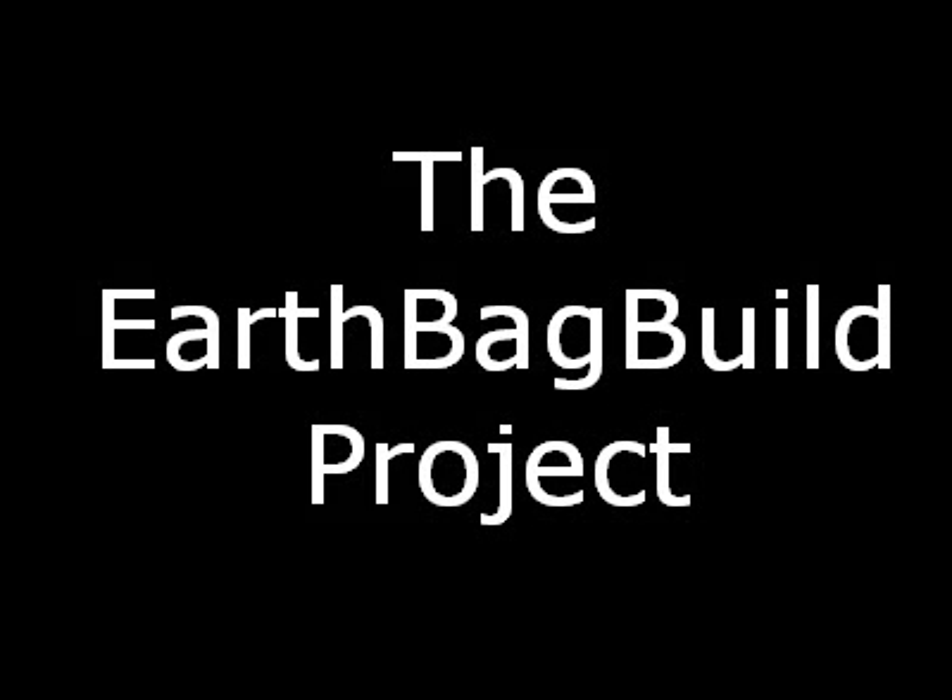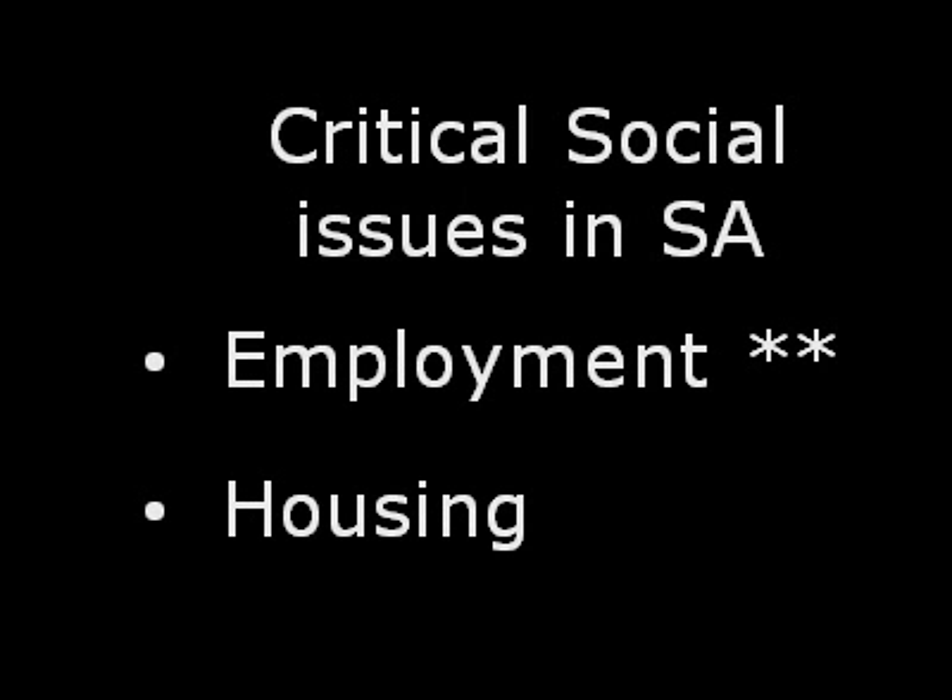I'm Jonny Aniston. I want to tell you a little bit about the earthbag built construction system and how it could help address some of the urgent social issues in South Africa. The most critical one of course being jobs, and then secondly housing.